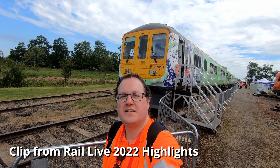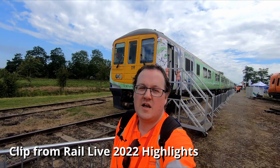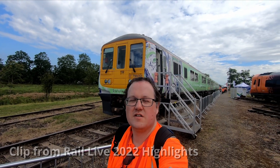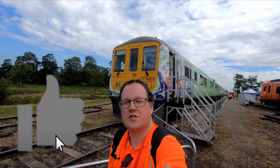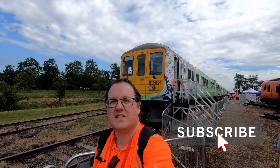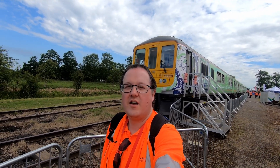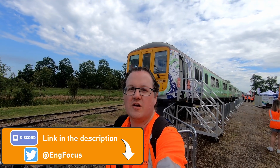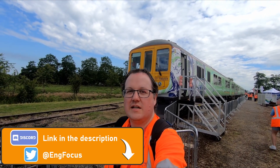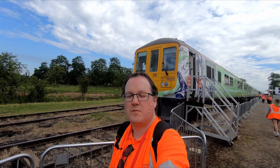Porterbrook have another unit on display which is the second iteration of their HydroFlex concept. This is more of a working model - the one I took a ride on in 2019 was basically a prototype, but this is actually a production model. It's due to start and complete mainline testing this year, and they're hoping potentially to get a customer for it towards the end of this year, so it might actually run on rails this year.